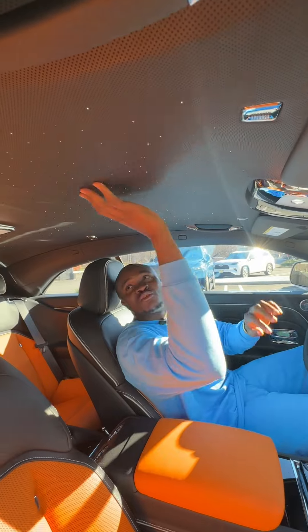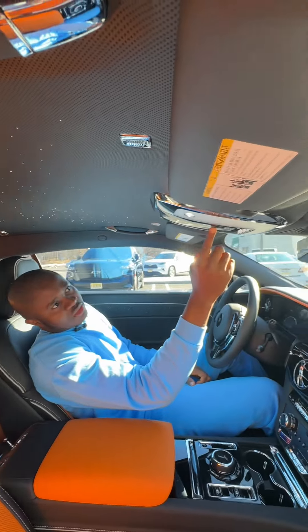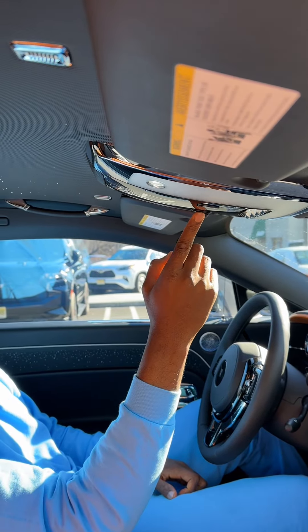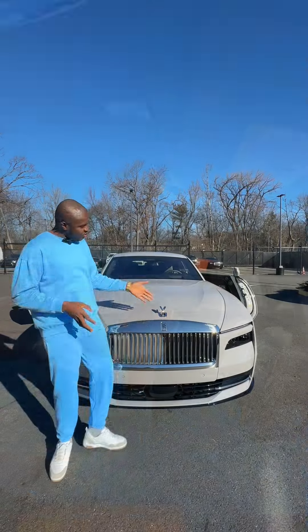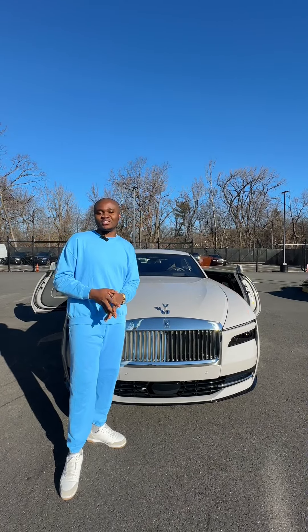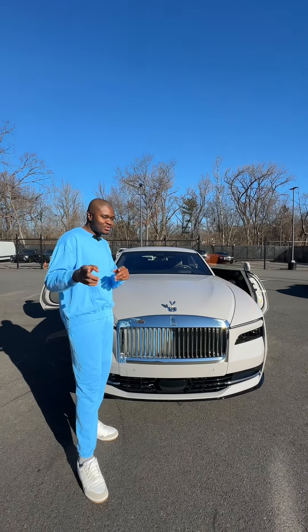Looking at the roof, you will see the Rolls Royce starlight. This is the starlight for Rolls Royce, and here is where you put it on. This button right here, you can press to put it on or off. This Spirit of Ecstasy is internationally recognized as the symbol of perfection — meaning that Rolls Royce is perfection. That is luxury.